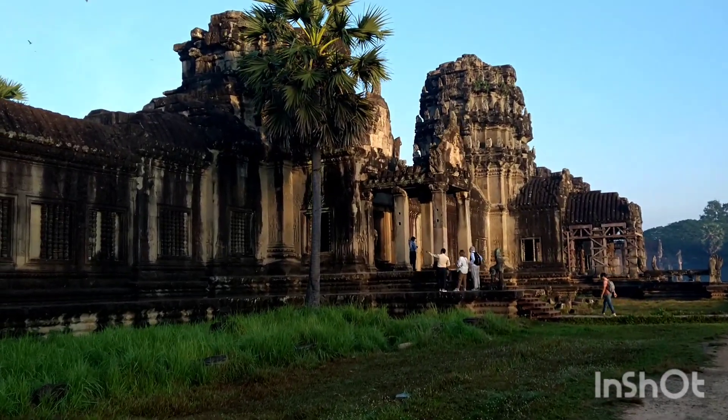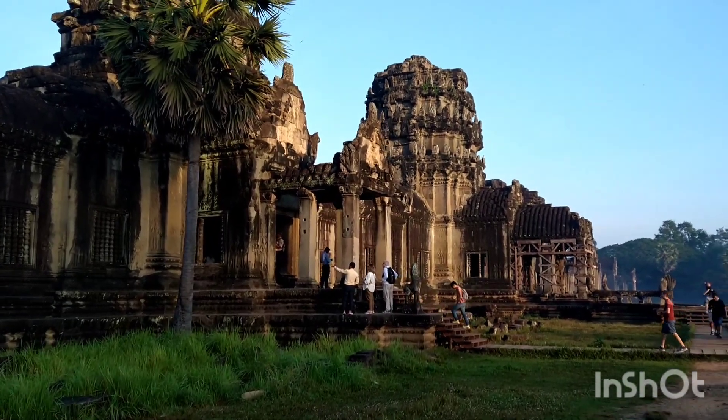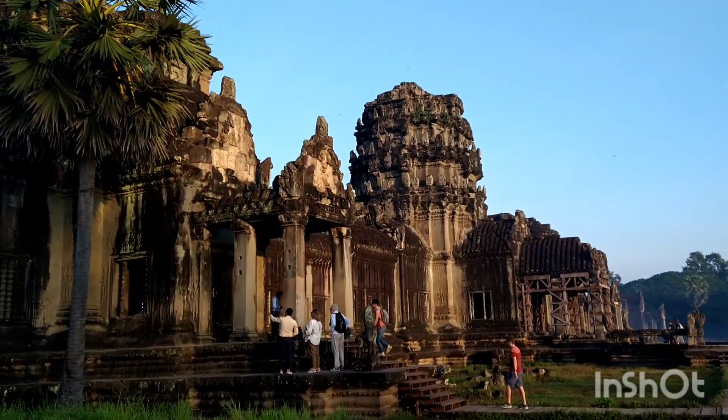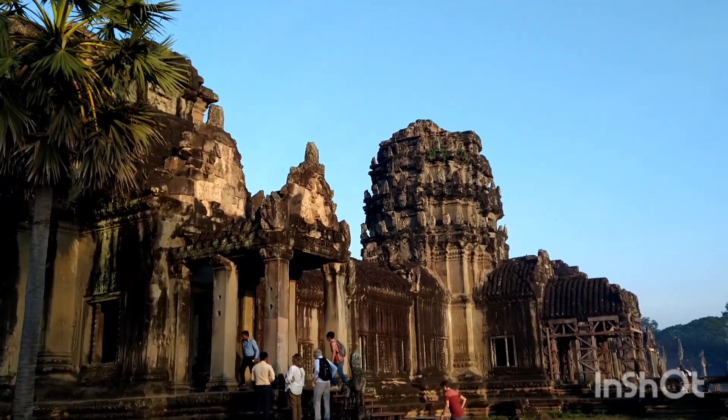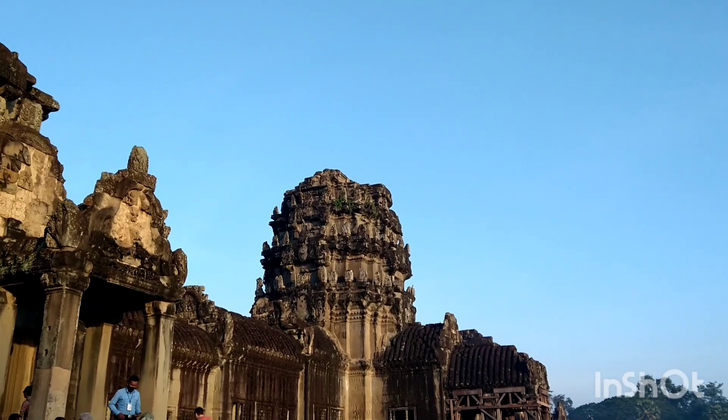The relationship between Hindu temples of South India and this structure are apparent as soon as you arrive. The shapes of the columns with their sculptural elements all resonate as South Indian.